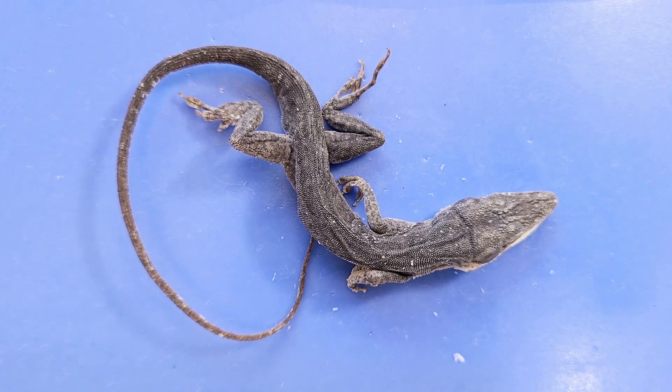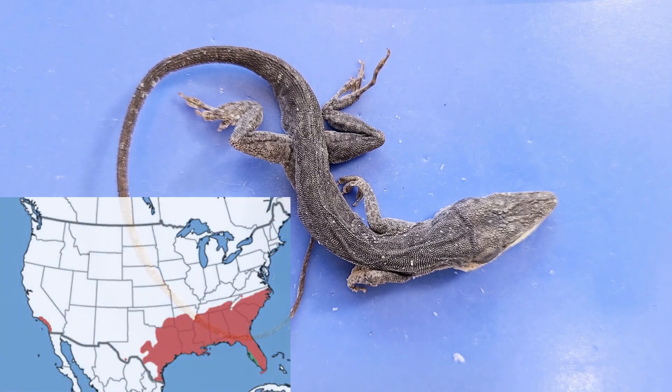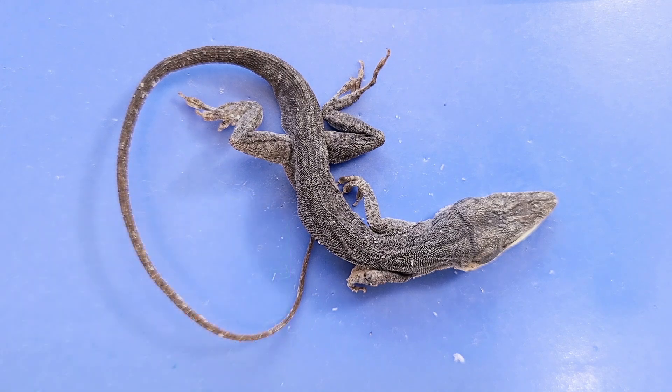This lizard in particular is called an anole lizard, commonly found throughout the southern United States. I live in New York but I've been to Florida a couple of times and these lizards are everywhere.